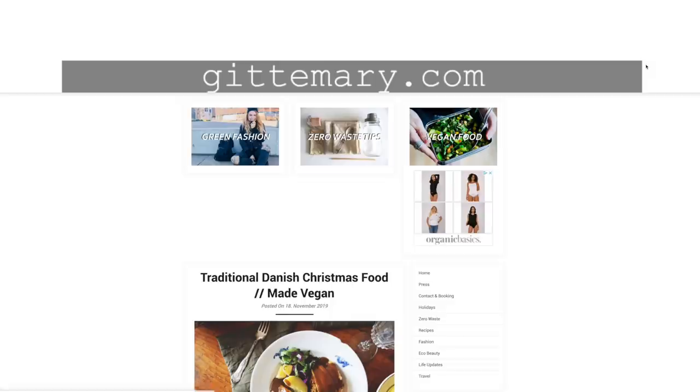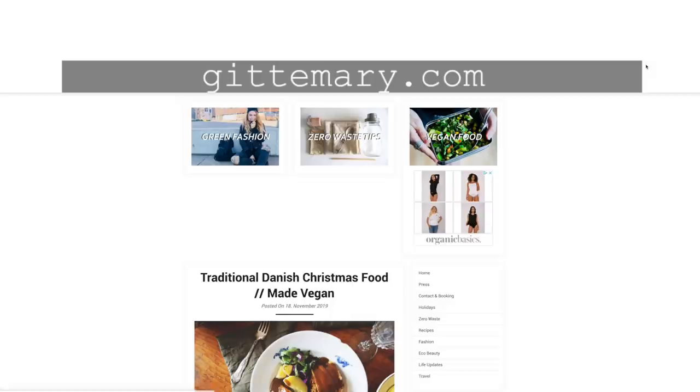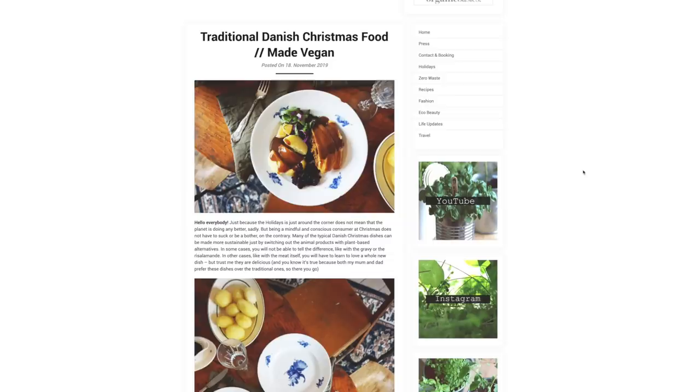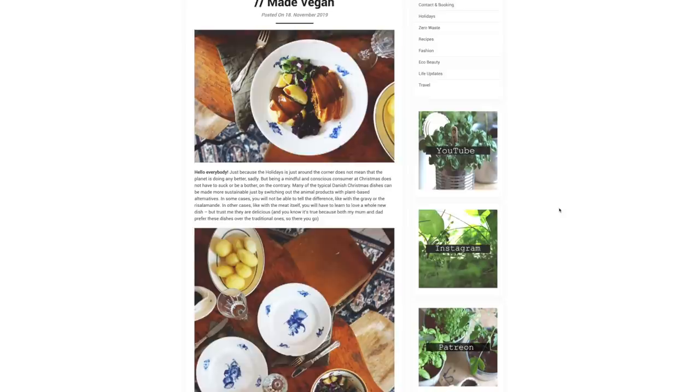The first thing I'm going to try this year is to cook vegan Christmas foods. I have a fellow Danish eco-friendly influencer to thank for this inspiration — it's Gide Meri, who is a zero-waste influencer from Denmark. You might remember I did some content with her a couple of years back. She shared this recipe on her blog and it's a Danish traditional Christmas dish made vegan — like a traditional meatloaf with pastry on top, red cabbage, potatoes, and the dessert is riz à la mande. I'm not sure I'll succeed making it 100% vegan, but I'm definitely going to cut out the meat this year.